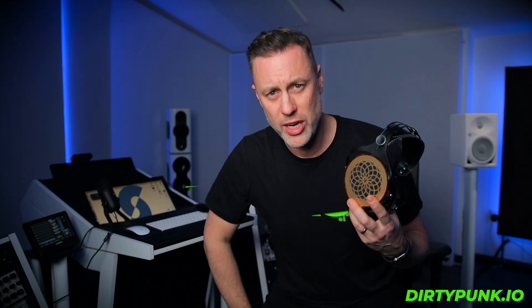But before we go to dirtypunk.io, let's chat about the giveaway I promised you at the start. To win a pair of these headphones — I'm giving three of them away — go to dirtypunk.io, sign up and go to the say hello section. Just say hello in there. Then next Friday I'll go in and pick three winners, who I'll then contact via Dirty Punk and send these out to. Good luck and I'll see you in dirtypunk.io. Link below.